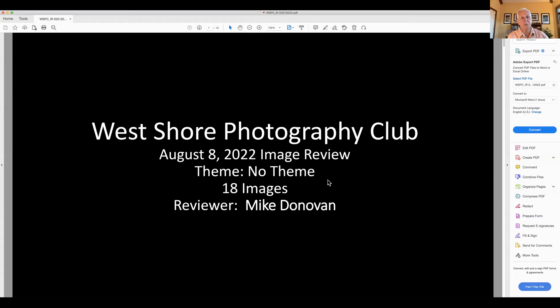Good evening and welcome to the West Shore Photography Club regular Monday evening meeting. This is August the 8th of 2022. Tonight we have an image review — Mike Donovan is going to be doing that for us and we have 18 entries, so it's going to be really nice to see that.